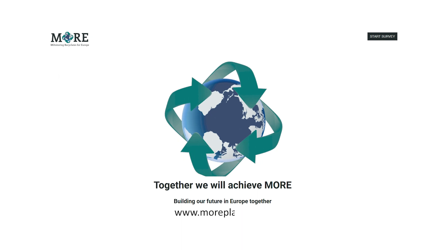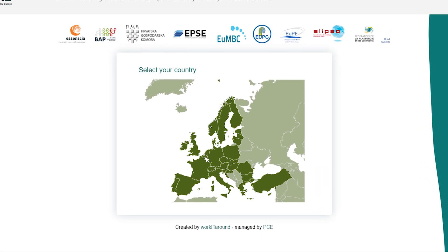The survey can be accessed at the Moor website by clicking the button on the right. Then select your country.